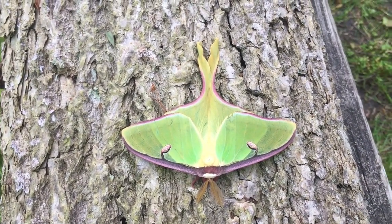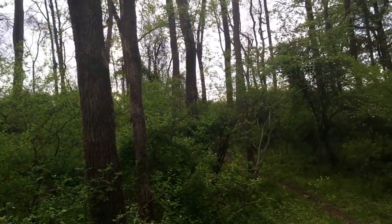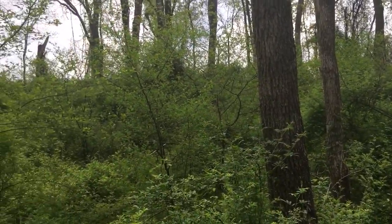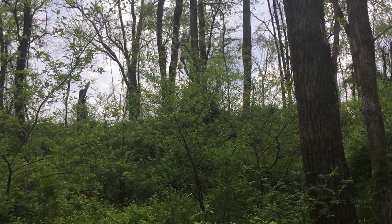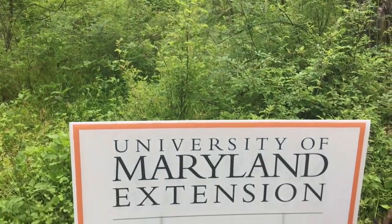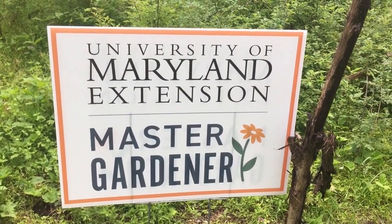I want to encourage you: if you find a luna moth, please catch it and take it out to where there are some walnut trees, like I've done here in this walnut region. Let her go in a nice habitat where she can lay her eggs. Some other trees they prefer are birches and sweetgums. Save them from those swooping swallows that I saw this morning. Take care.